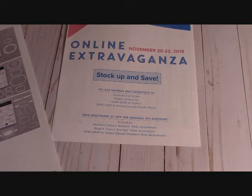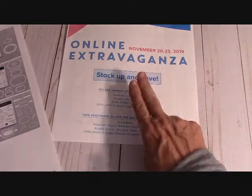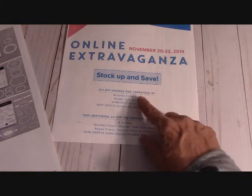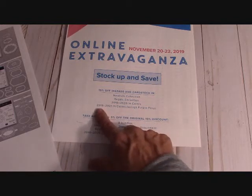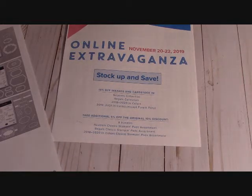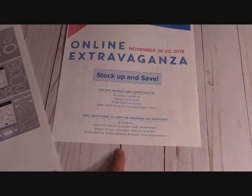Stampin' Up! is having a little sale for two days, the 20th to the 22nd — just two days. You want to stock up and save on your ink pads and cardstock: Neutral Collection, Regal Collection, 2018–2020 ink colors, and 2019–2021 ink colors, except for Purple Posie — they had to get rid of that, it just was not working out. You can also take an additional 5% off the original 10% discount because these are bundles.